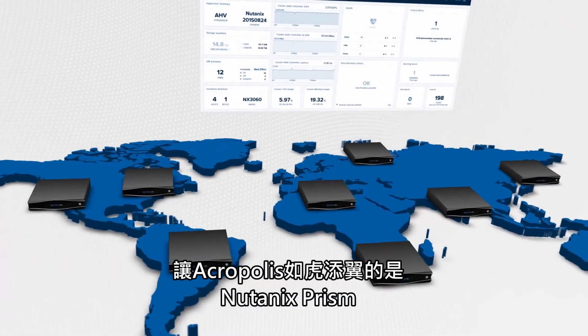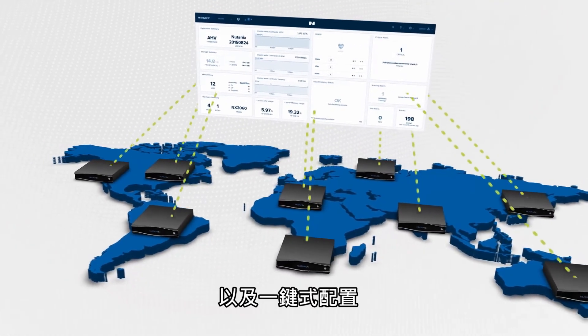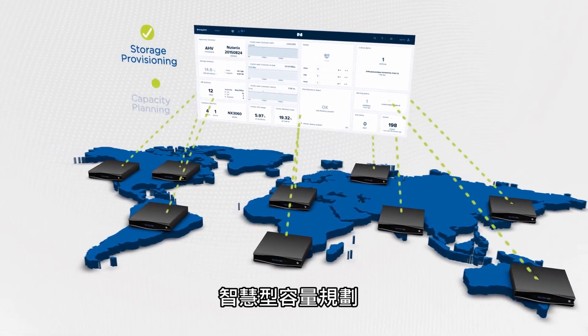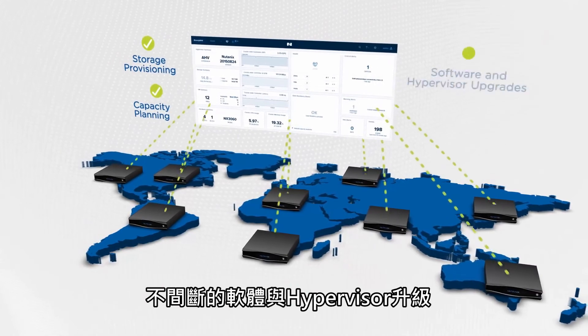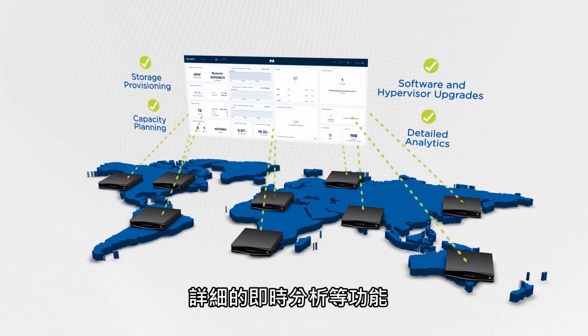Complementing Acropolis is Nutanix Prism, delivering consumer-grade management with one-click provisioning, intelligent capacity planning, non-disruptive software and hypervisor upgrades, and detailed real-time analytics and more.